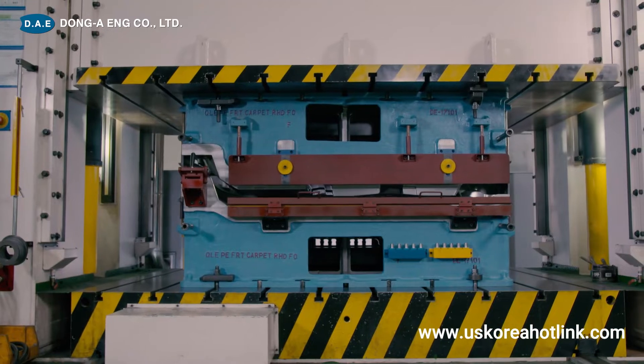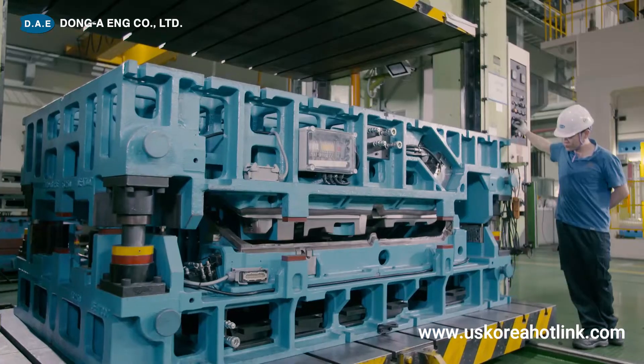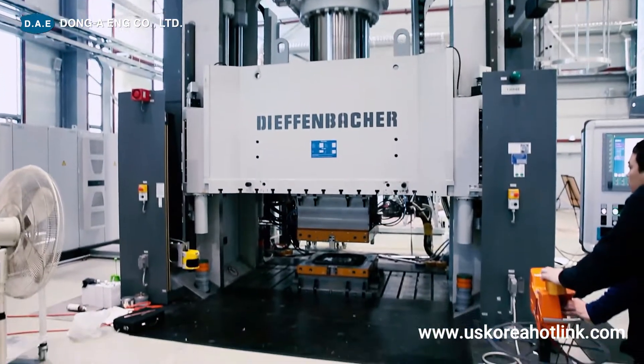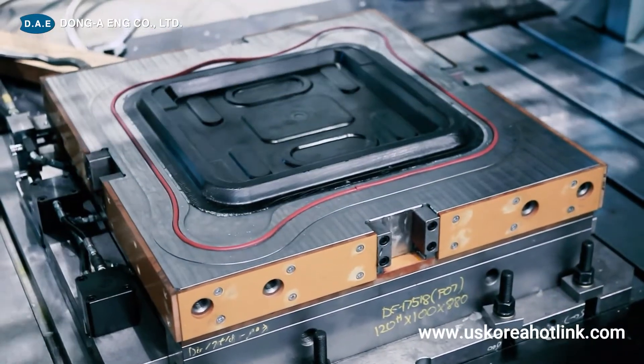The completed mold can be tested in the customer's observation by using various equipment for try-out and producing the products of the desired material and quantity. The mold of special method, which is a lightweight method using carbon fiber, can be produced as a sample.